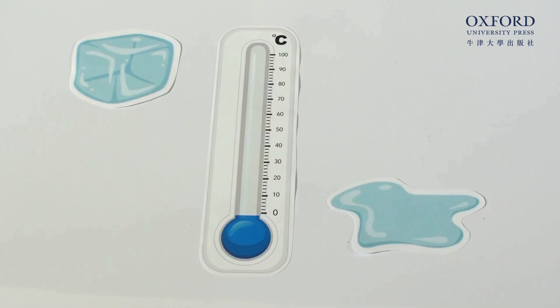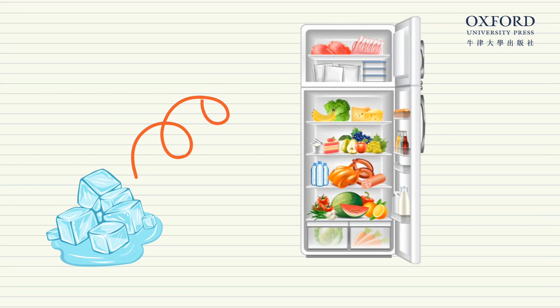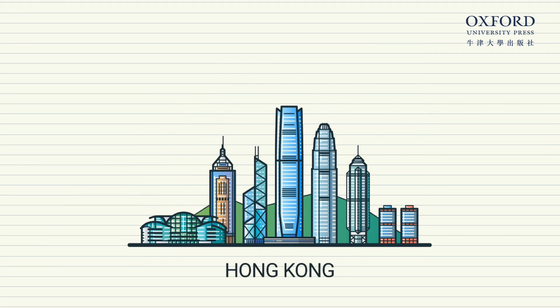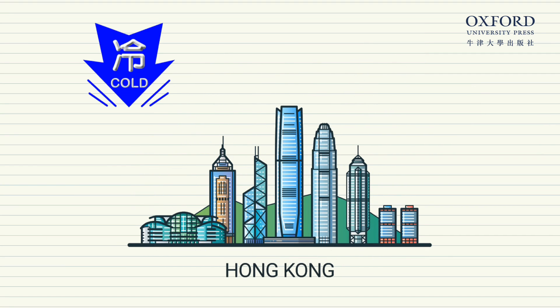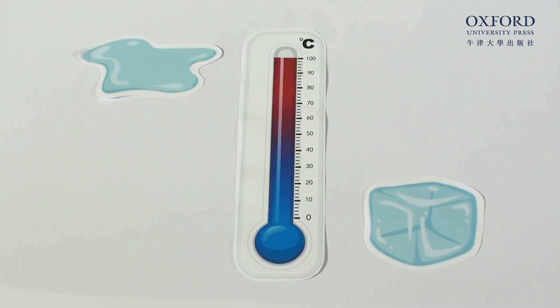In order for water to turn into ice, the temperature needs to be at zero degrees Celsius or even colder. That is why you can only make ice in your freezer and why we don't have snow in Hong Kong. The coldest Hong Kong ever got was 3.1 degrees Celsius. Ice can melt and turn back into water — you just need to warm it up. You can put it under the sun or pour some hot water on it. But salt can make it melt even faster.